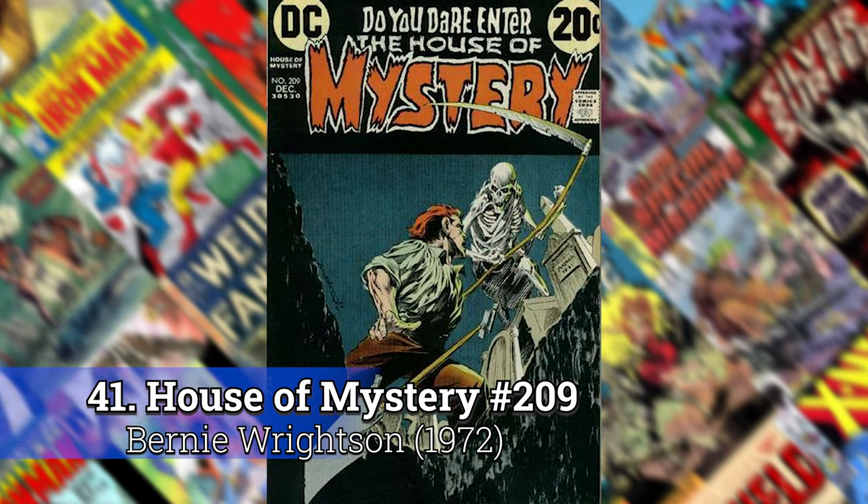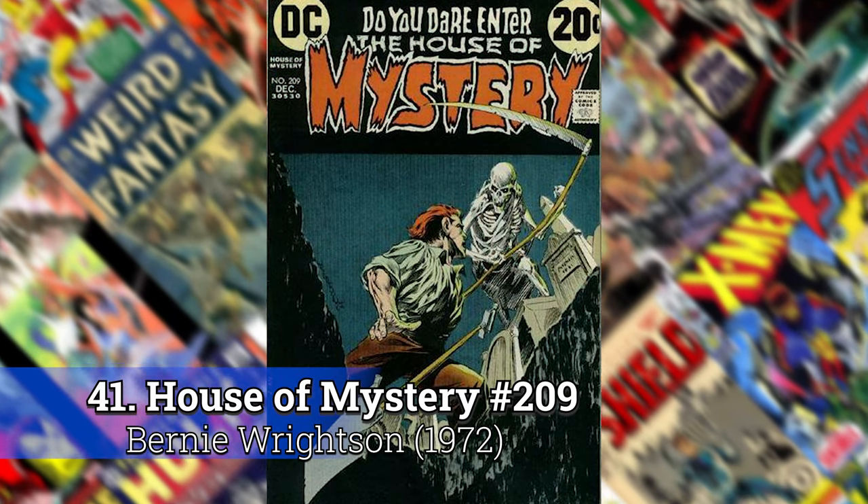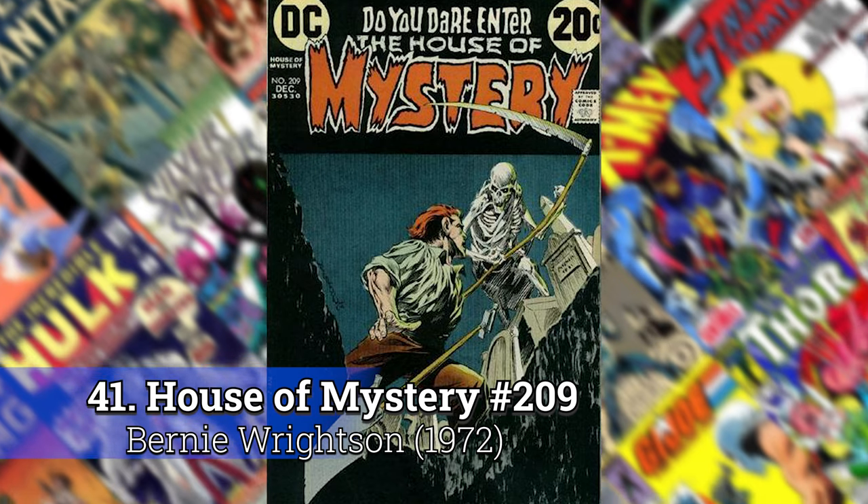Number 41: House of Mystery 209 by Bernie Wrightson. Again, another horror cover had to make the list.